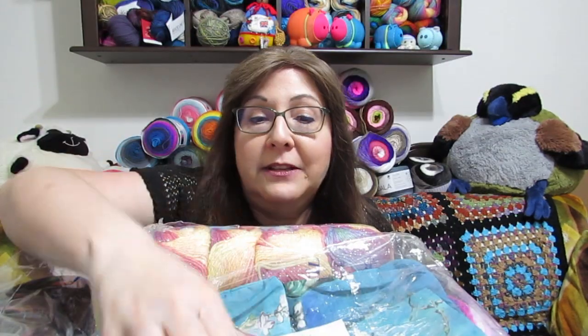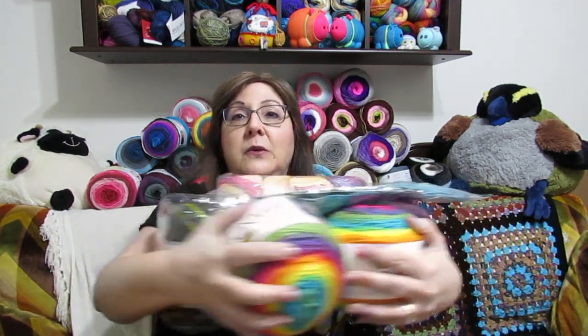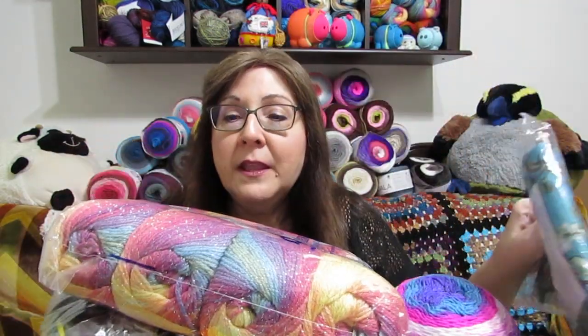If you want to win some new yarn in a little bag — and I might throw a few extra little goodies in there as a surprise — this is what you need to do. First, you need to be subscribed to my channel because I'm giving this to my subscribers. I want you to hang around with me, stick with me, and let's get to know each other better. I'd also like for you to like the video.